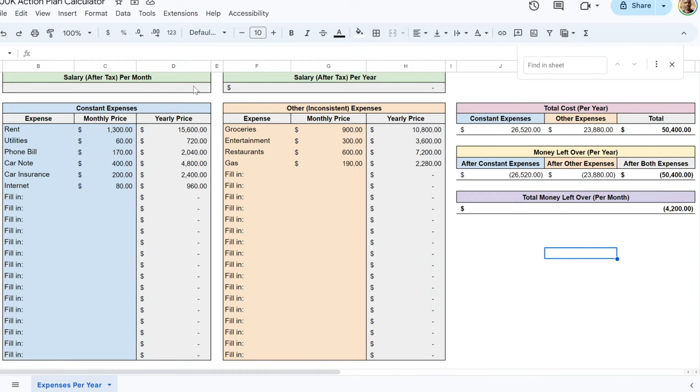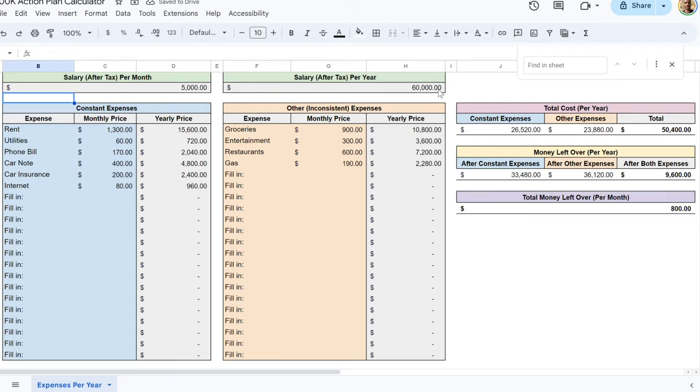What you're looking at right now is what I call a smart money calculator. At the top, you enter however much money you make per month — let's say $5,000 after taxes. It then calculates your yearly salary for you. I've gone ahead and entered some sample expenses so you can see how this will look when you download it. You can get this from the link in the description.